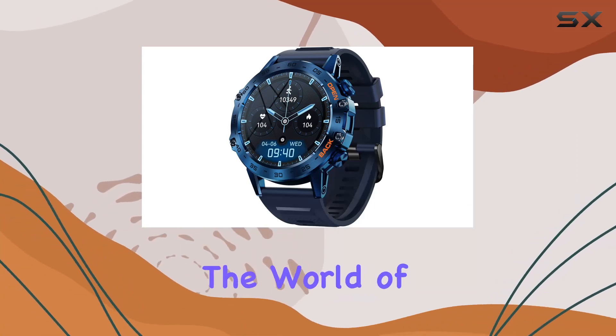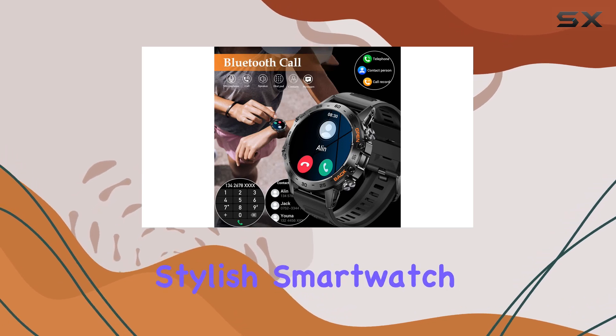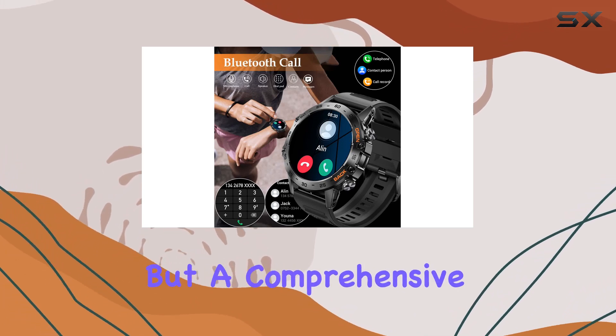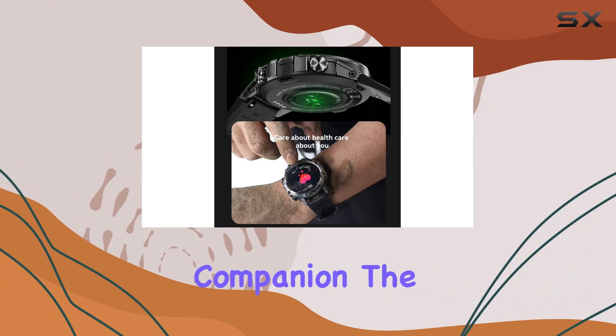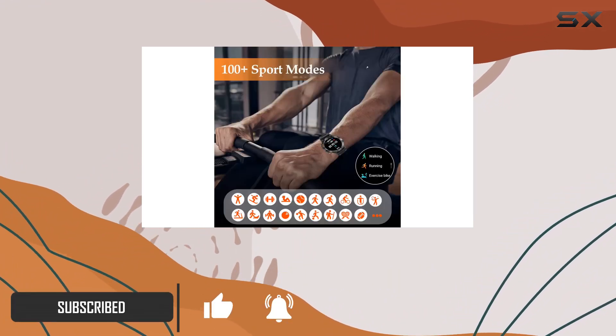Today, we're diving into the world of smartwatches with the SED-Z Fitness Tracker. This sleek and stylish smartwatch is not just a timepiece but a comprehensive health and fitness companion. The premium steel body and the comfortable 22mm strap make it perfect for both sports and business.